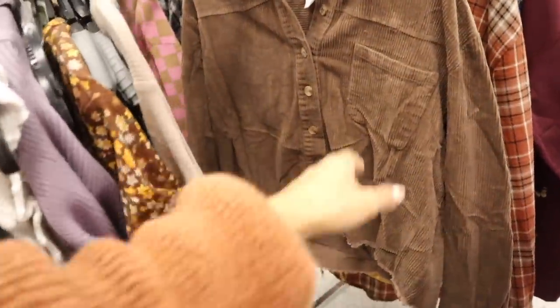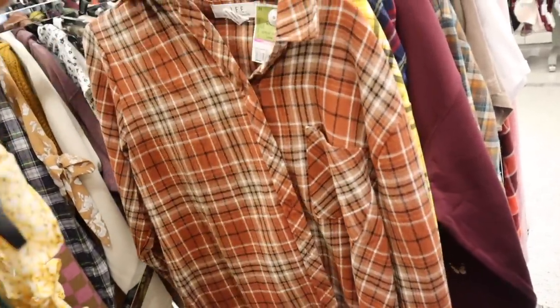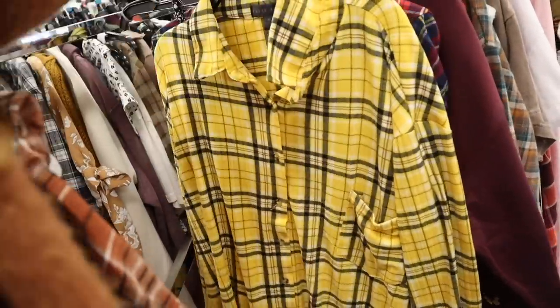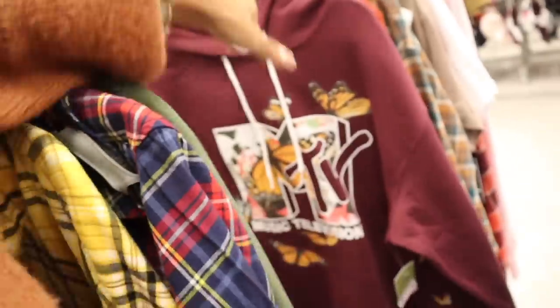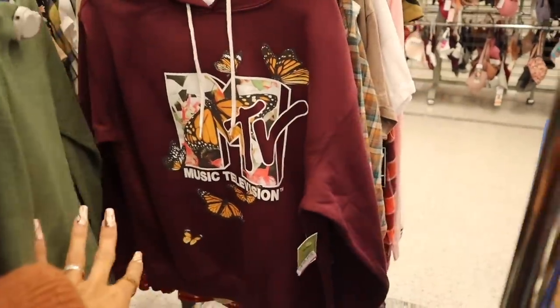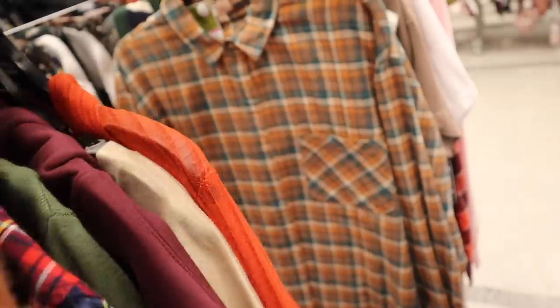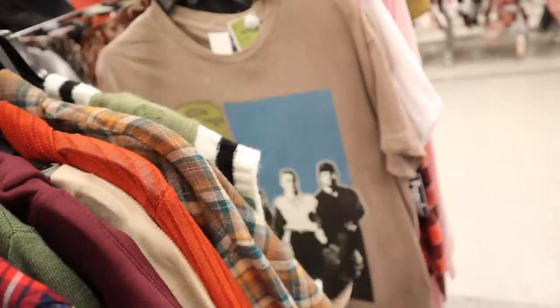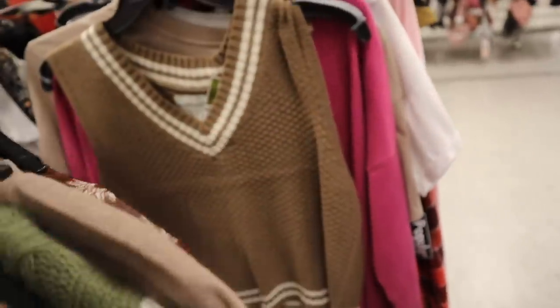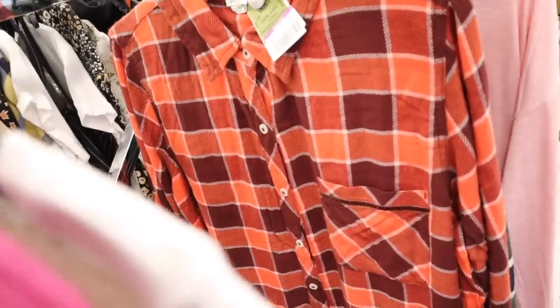This one has fringes on the bottom for 19, and you can't go wrong with plaid tops — unbutton it and wear a white tank underneath for a slouchy look, for 10. The bright yellow one is only seven dollars, and the Iri brand is eight. The MTV hoodie is nine dollars — the butterflies pop and it looks like my butterfly tattoo! And there's another plaid top for eight, and a bright orange color maroon for eight.